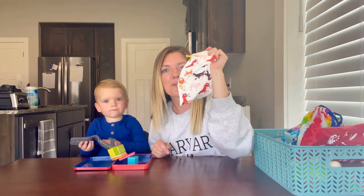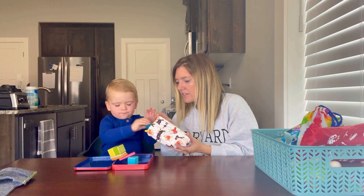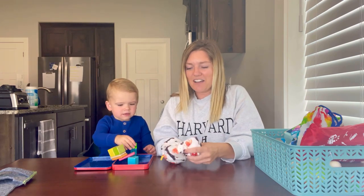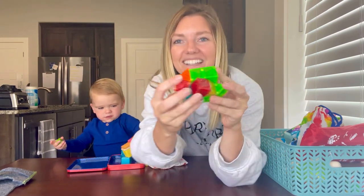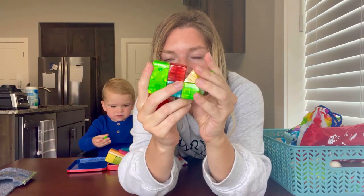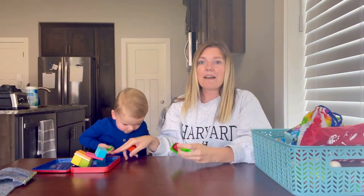The next magnetic set are these magnet tile blocks. They're very lightweight, come in lots of different colors, and allow Briggs to build different shapes and structures on the magnetic tin surface. I think they keep Steve and me just as entertained as they do Briggs.